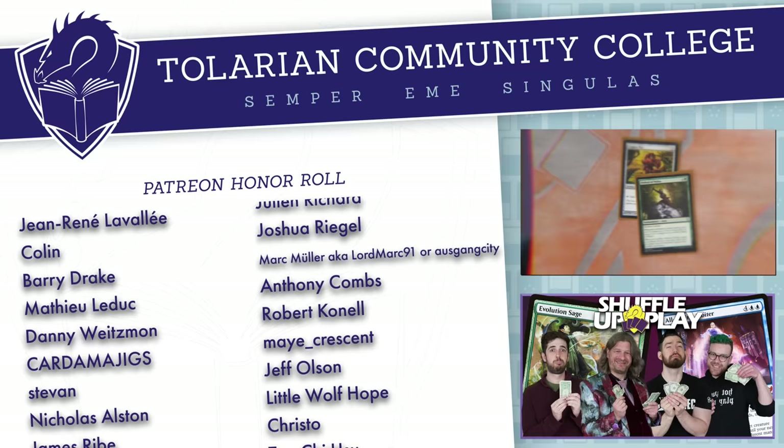One player didn't want another to draw 14 cards. 'That's a lot of cards. But Joey, just to send a message, I attack you with my Ornithopter.' 'No way! What? For zero.' 'I'm a method actor. I'm like Christian Bale.'